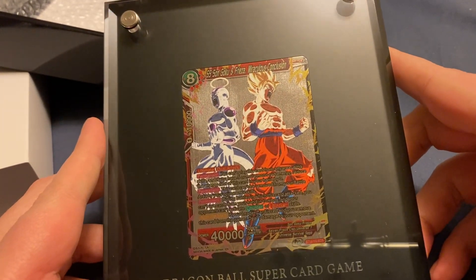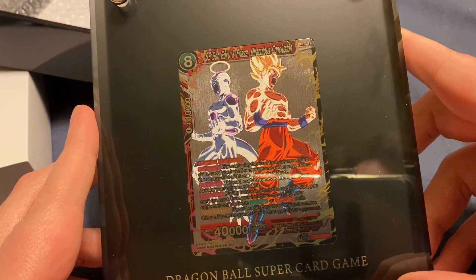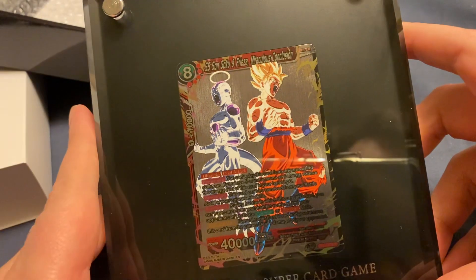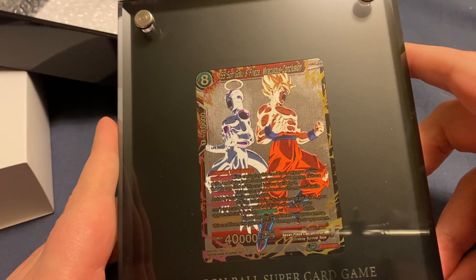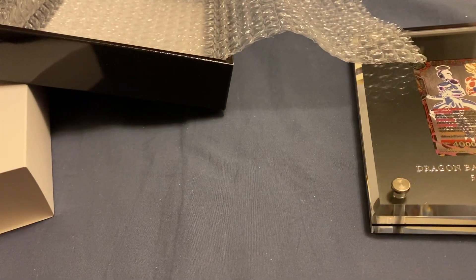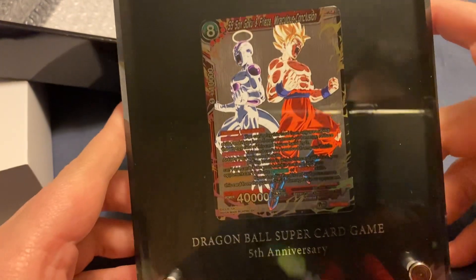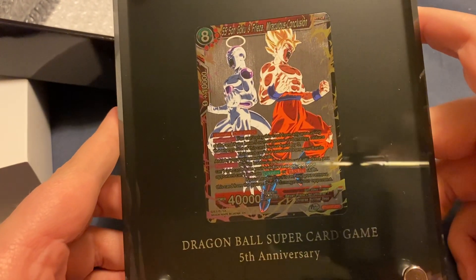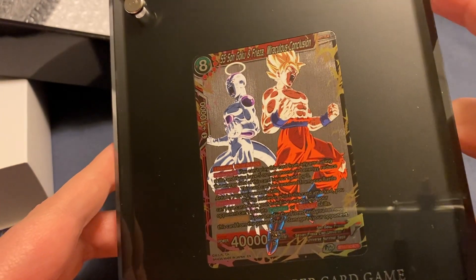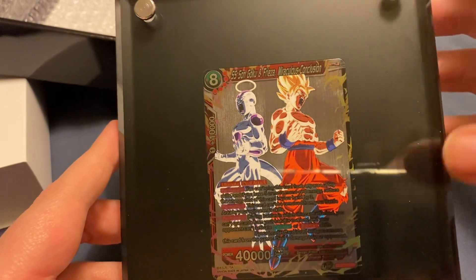Either way, I've been with the Dragon Ball card game not since the exact beginning — my cousin wanted to get into it, he taught me how to play, and I play with him. I've been around this game for more or less the entirety of the five years. It's neat to be able to own a piece of history for the card game like this. The moment of Goku and Frieza teaming up to beat Jiren was definitely a big moment.